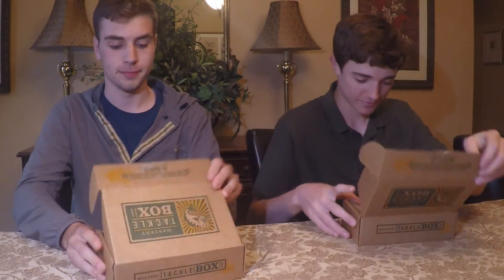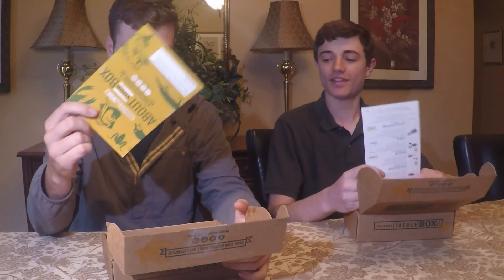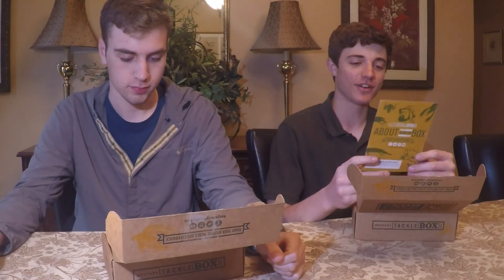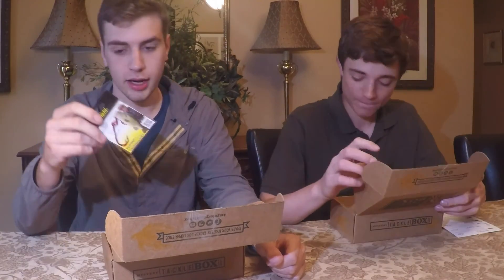Alright, ready — set — okay, we're good. Oh look, we got cards! Got our cards right here. This is a nice card, that is quality work right there. $15 a month for this.